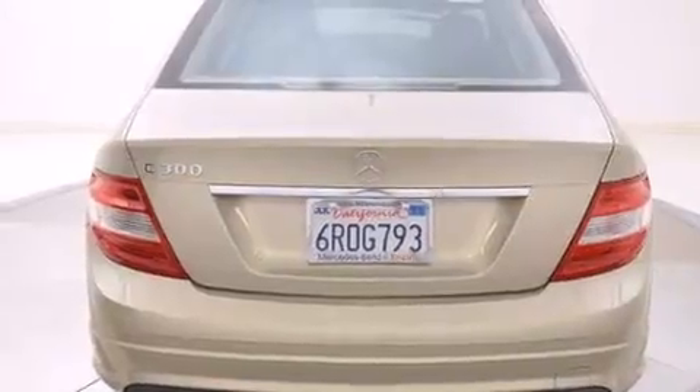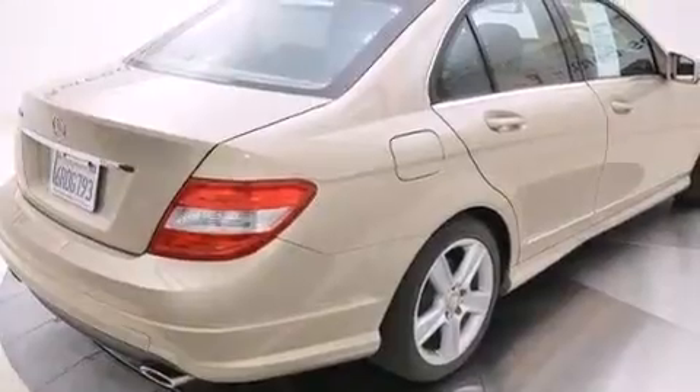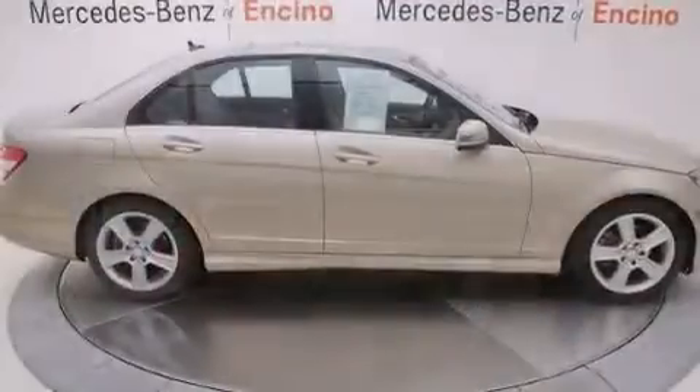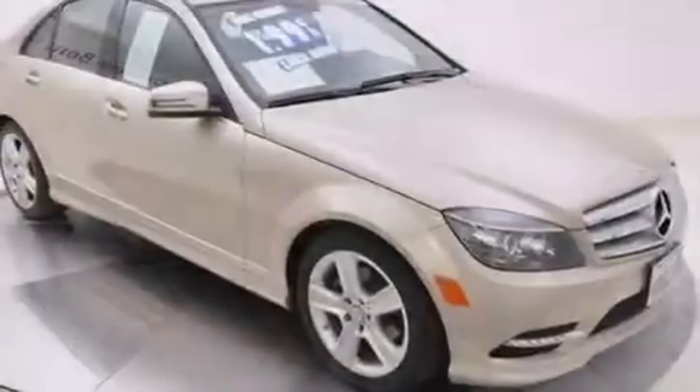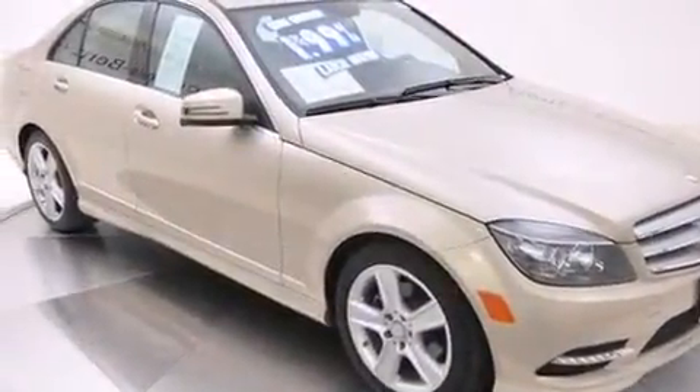Its top features and packages include the Premium One package, the multimedia package, a navigation system, a sunroof, heated seats, traction control and stability control systems.